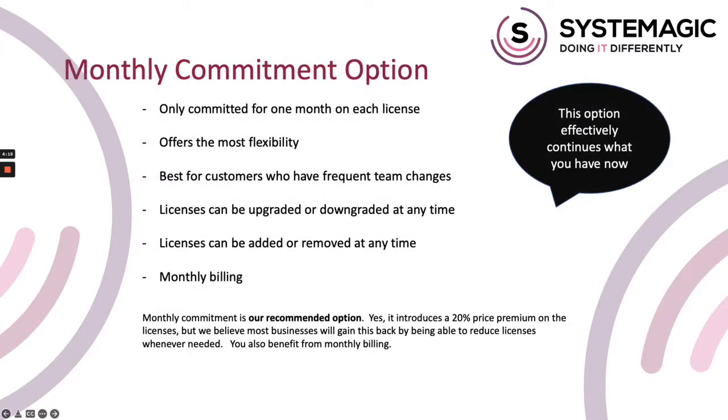Opting to keep paying monthly is our recommended option too — this is what everyone's been doing up until now. The downside is that you'll incur a 20% price premium on all licenses, and Microsoft are also making noises about some licenses possibly not being given a monthly option, so if we hear more we'll let you know and update this video. I believe that almost all clients will gain the 20% price premium back by being able to reduce licenses when they need to. For example, if you have a member of staff leave and don't replace them for a couple of months, you'll save anything from £4 to £40 a month by not paying for their license during that period. If someone goes on maternity leave, you can potentially save nine months or more of that license fee, so these savings outweigh the 20% price premium in almost all cases.